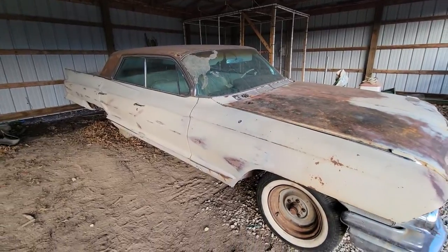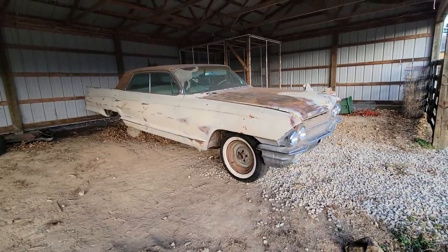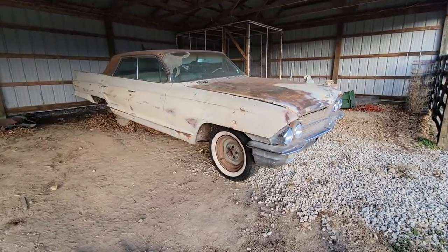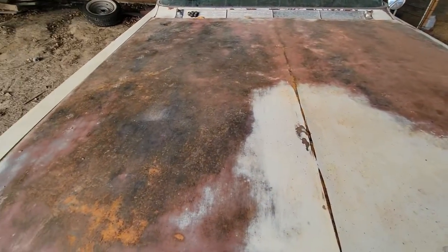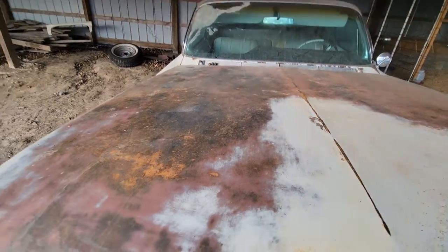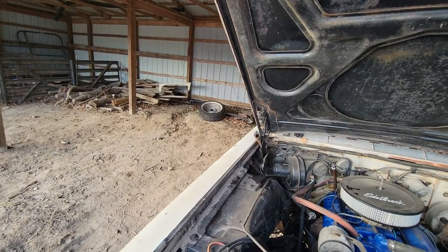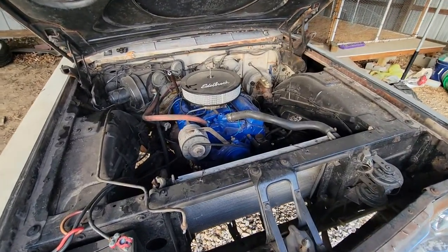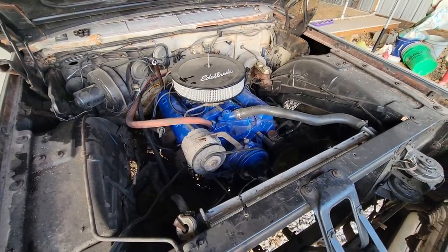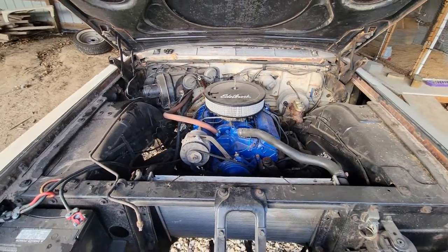The windshield is in terrible shape. You can see this side compared to the other side. The car technically runs and drives. The transmission was being a little weird, but I think it's fine — the car's been sitting so much, I think the seals dried out. It's just got a standard small block Chevy in it and it runs fairly decent.